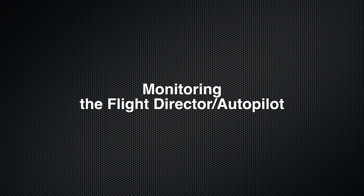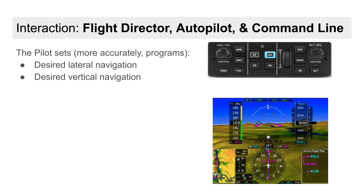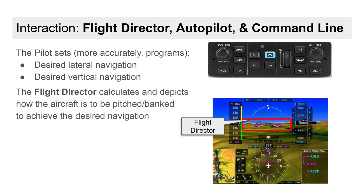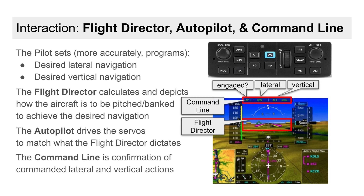Now we get to the exciting automation part. To be clear, the buck starts and stops with us. We program into the navigator the specifics of our desired lateral and vertical navigation. The flight director — the real genie here — then computes the pitch and bank needed at every instant to achieve the desired flight path. The autopilot, if engaged, merely drives the servos to match the flight director.